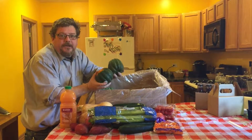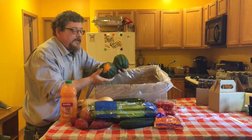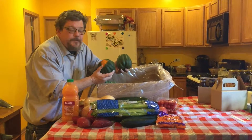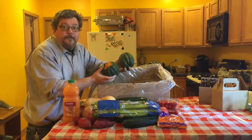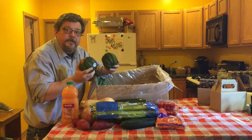Butternut squash — the easiest way to cook these really fast: cut them in half, scrape out the seeds. Save the seeds because these seeds are organic — you can grow them next year if you really like this particular one. Put them in the oven at 425 degrees for 25 minutes, put a little butter and a little cinnamon on them, and you've got a really good quick dish.